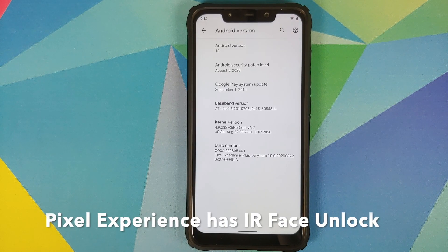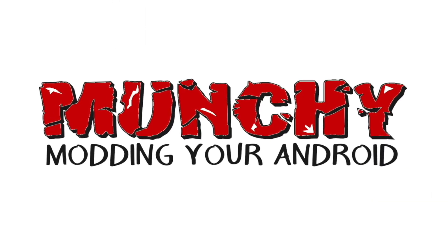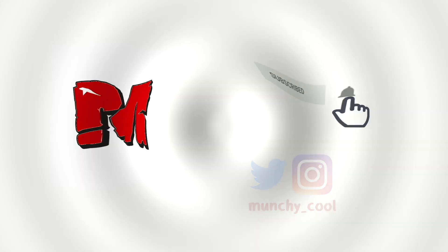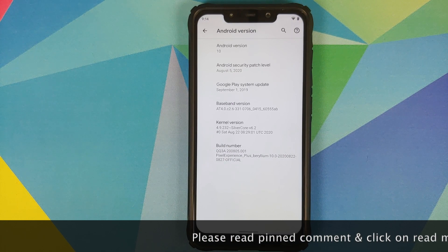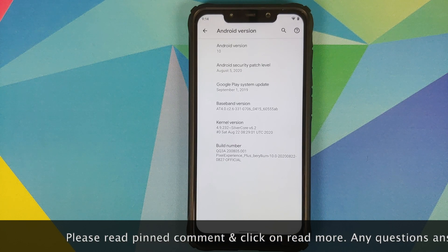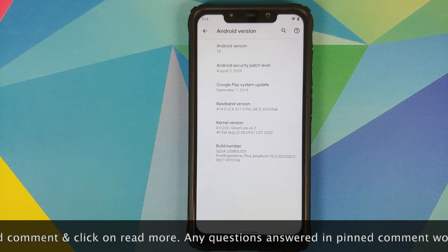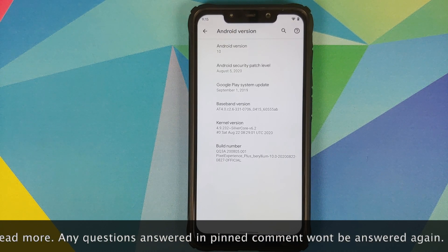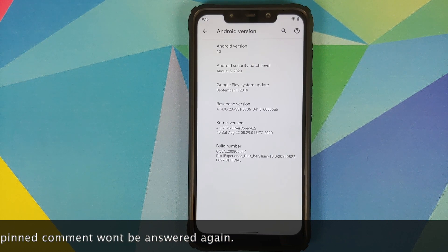What's up peeps, Munchie here back with another video. In this video I'm going to show you what is new in the August builds of Pixel Experience normal and plus edition running on the Poco F1. Do note that it is almost Android 11 time, so developers aren't putting much effort into adding new features to Android 10.